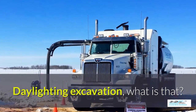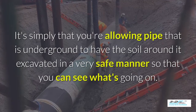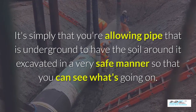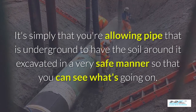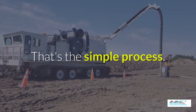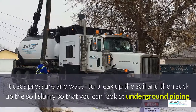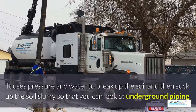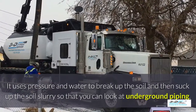Daylighting excavation — what is that? It's simply that you're allowing pipe that is underground to have the soil around it excavated in a very safe manner so you can see what's going on. Basically, daylighting is bringing the daylight to the pipe. It uses pressure and water to break up the soil and then suck up the soil slurry, as they call it, so that you can look at the underground piping.